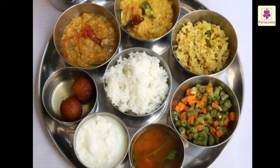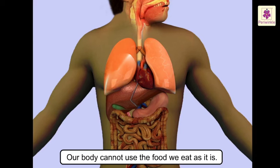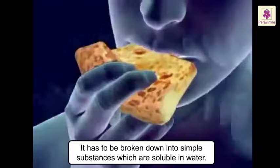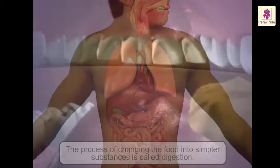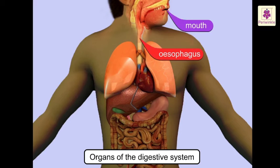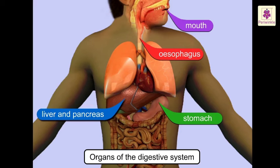All living things need food and water, but our body cannot use the food we eat as it is. It has to be broken down into simple substances which are soluble in water. The process of changing food into simpler substances is called digestion. The organs of the digestive system are the mouth, esophagus, stomach, liver and pancreas, small intestine, and large intestine.